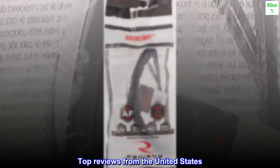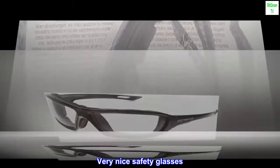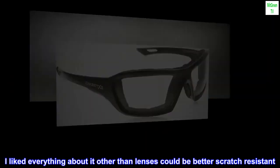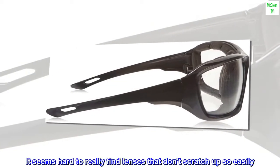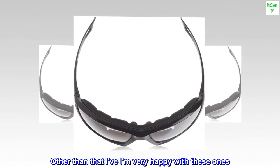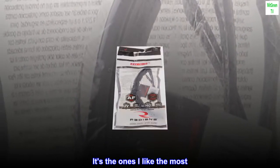Top reviews from the United States. Very nice safety glasses. I liked everything about it, other than the lenses could be better scratch resistant. I've tried several other types and brands — it seems hard to really find lenses that don't scratch up so easily. Other than that, I am very happy with these ones and I will continue buying this type. It's the ones I like the most.